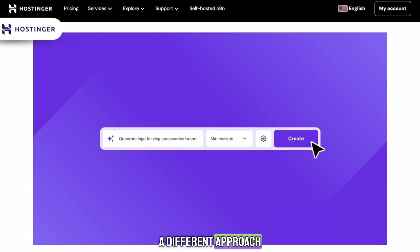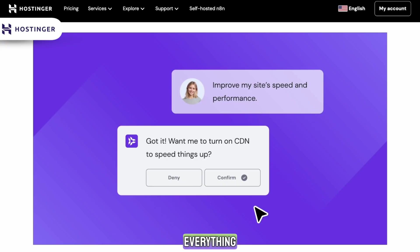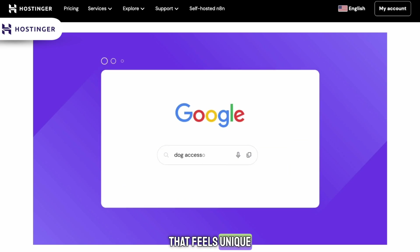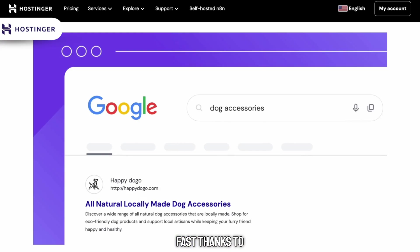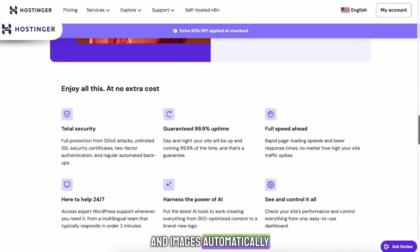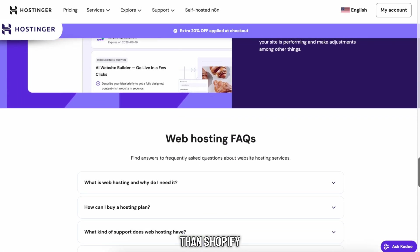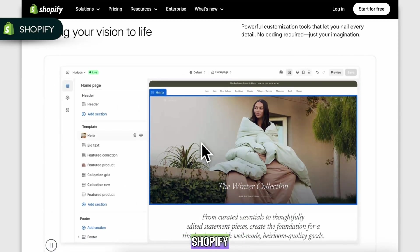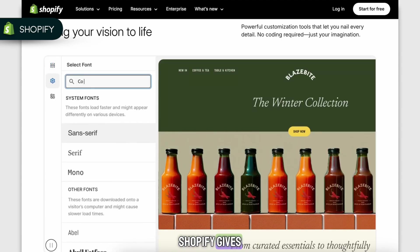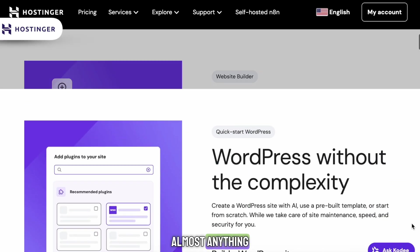Hostinger takes a different approach. With the Hostinger website builder or WordPress with WooCommerce, you get much more control. You can customize everything, choose from thousands of themes, add the exact plugins you want, and build a store that feels unique. The Hostinger website builder makes the setup surprisingly fast thanks to AI tools that can generate pages, logos, product text, and images automatically. But if you go the full WordPress route, you'll spend more time setting things up — it's not hard, but it requires more patience than Shopify. Shopify wins on simplicity, but Hostinger wins on flexibility.